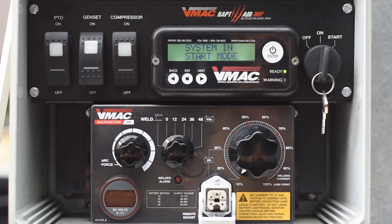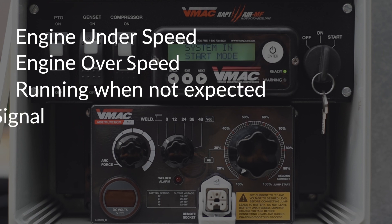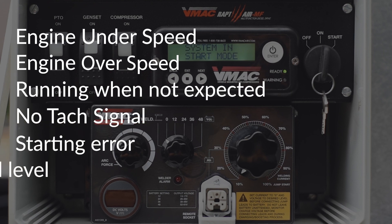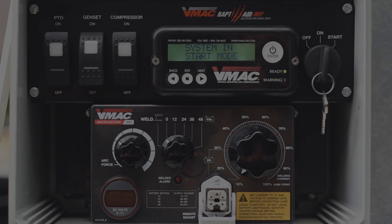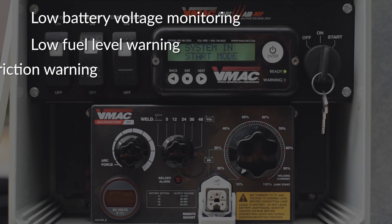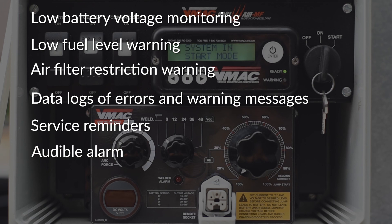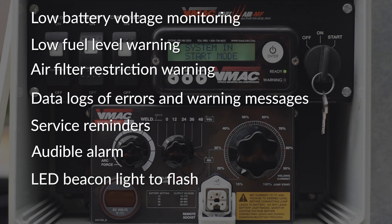The control system monitors the compressor, engine coolant and manifold temperature probe connection and temperature range, as well as the air pressure sensor connection and over pressure. The control system will auto-detect engine under speed, over speed, running when unexpected, no tach signal, starting error, and low oil level. Other features include low battery voltage monitoring, low fuel level warning, air filter restriction warning, data logs of errors and warning messages, service reminders at 200 and 400 hours, an audible alarm to sound two seconds prior to engine starting, an LED beacon to flash when the engine is in standby mode and can restart at any moment, and the hour meter.